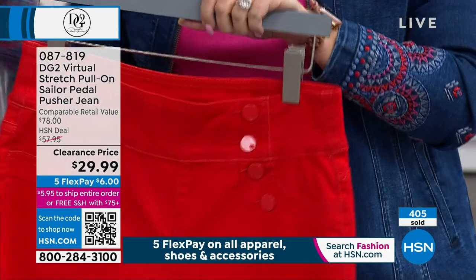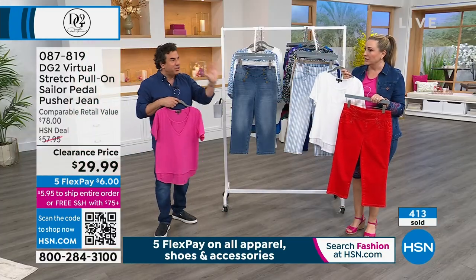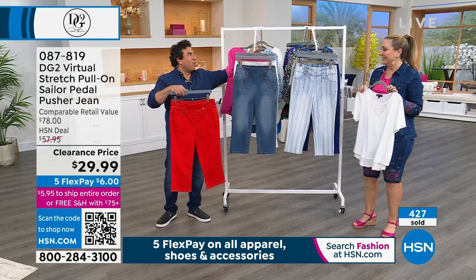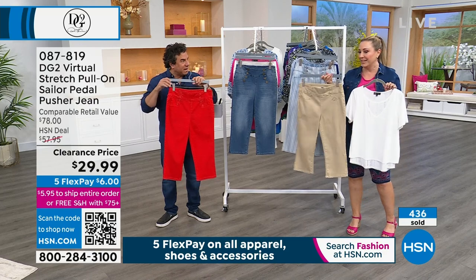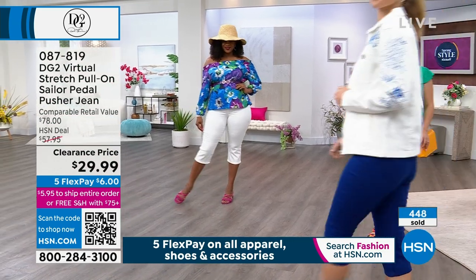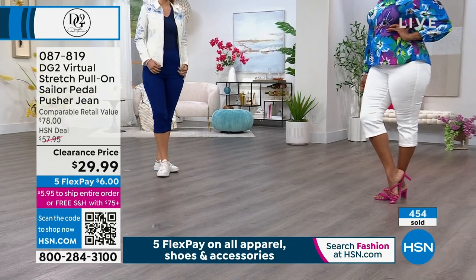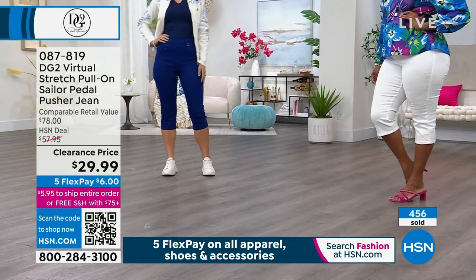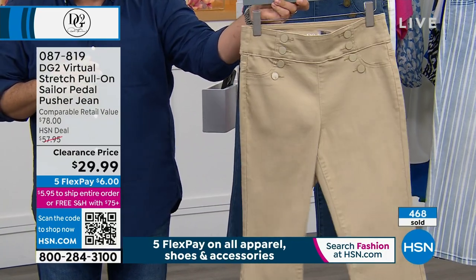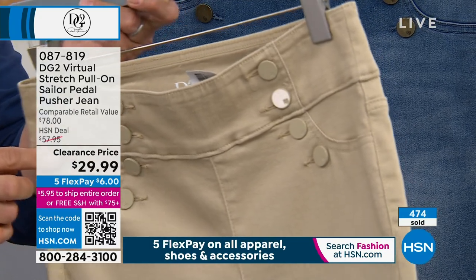This is a pull-on virtual stretch and they're flying out - the price is fabulous, less than a t-shirt. What I'm getting is a pedal pusher that's longer than a bermuda but shorter than a capri - the sweet spot because you get coverage past your knee but still show off the skinny part of your leg. I have a virtual stretch pedal pusher from DG2 I wore on air last week in a garden show. It doesn't have this cute sailor detail and it wasn't $29.99. The nautical trend is obviously something that happens every spring but it's really happening in fashion again.